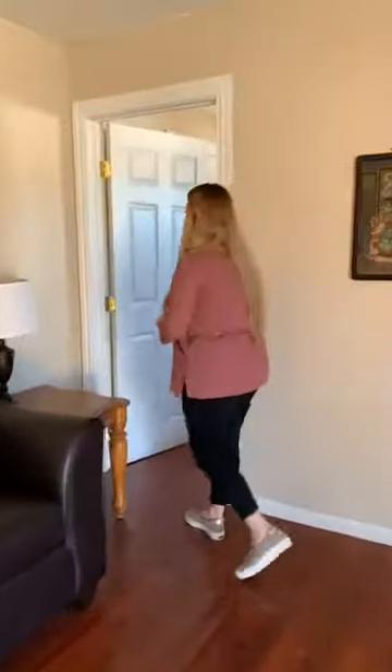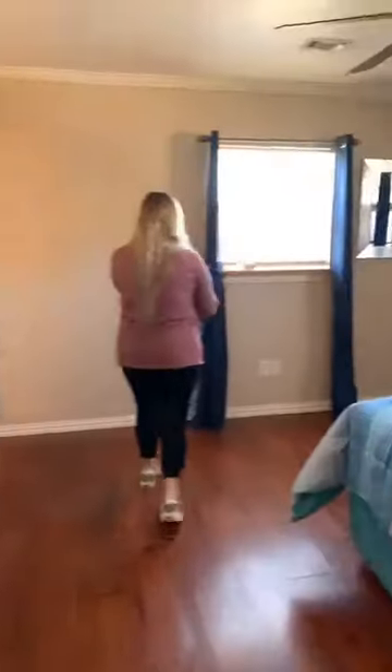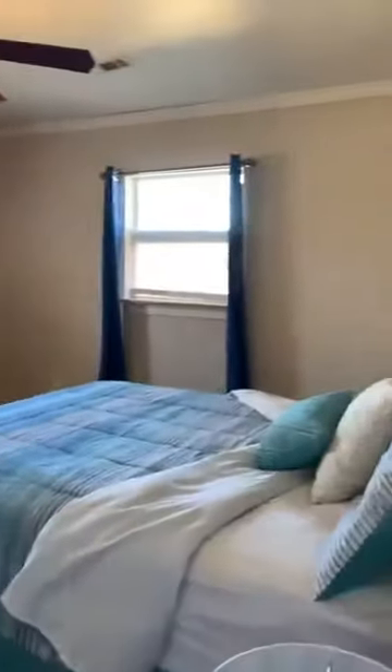Off the living room we're going to go into the master first. You have room in your master for a bed and then you still have room for your furniture and your TV.